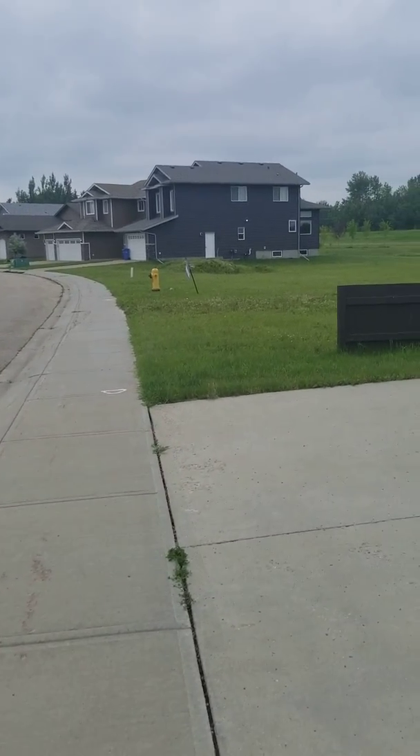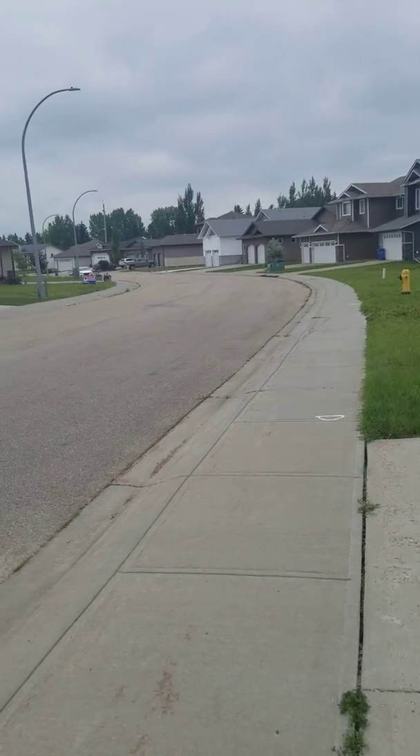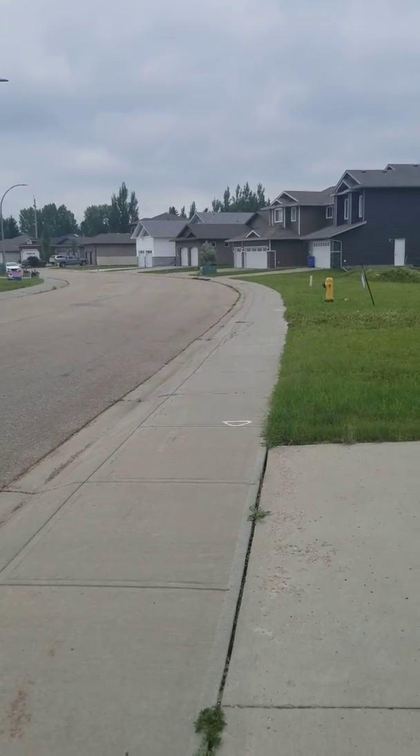Hey, this is Stacey with Stacey Wells Real Estate with Century 21 out of Wetaskiwin. I am here on North Bend Drive in Wetaskiwin just doing a quick video on the neighborhood.